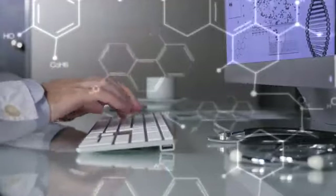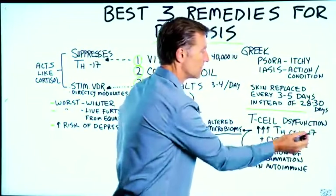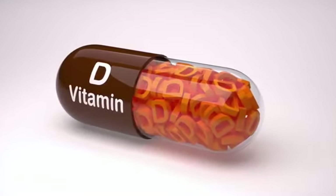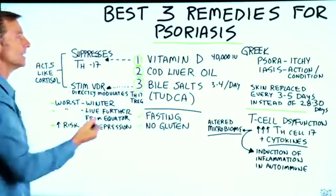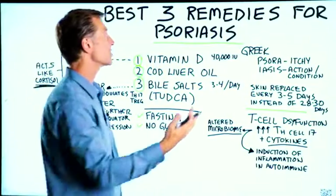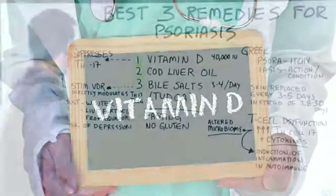If you do some research on this, you'll find interesting data on the relationship between TH17 and vitamin D. Vitamin D can suppress TH17. Vitamin D is not really a vitamin — it's a hormone that acts like cortisol in the body, which happens to be one of the big treatments for psoriasis: prednisone, an anti-inflammatory. So vitamin D is essentially a natural prednisone without the side effects.